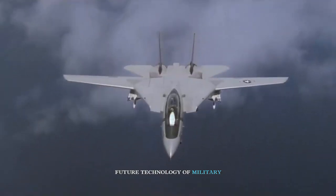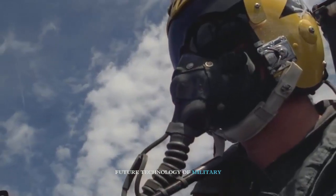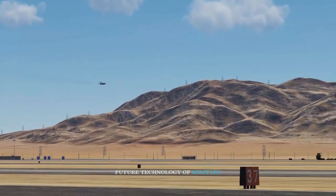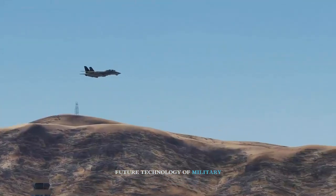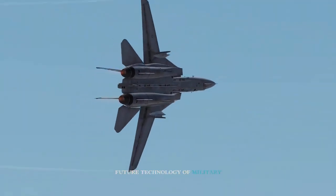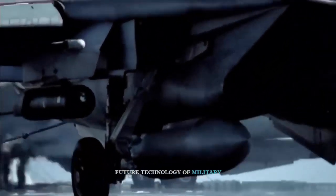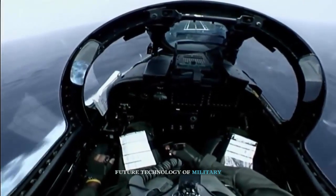The Iranian Air Force is the only service to have ever operated the American F-14 Tomcat heavyweight air superiority fighter, other than the U.S. Navy itself, acquiring 79 of the jets in the 1970s to provide an effective air defense against the Soviet Union's high-flying and extremely survivable MiG-25 Foxbat interceptors. The F-14 is the heaviest Western fighter ever made available for export and was selected over the lighter and much cheaper F-15, which was used by the U.S. Air Force and sold to Saudi Arabia and Israel.